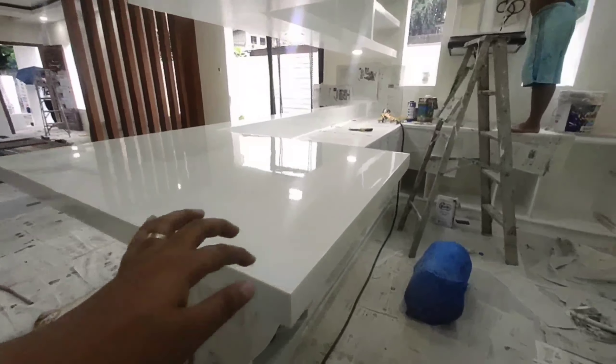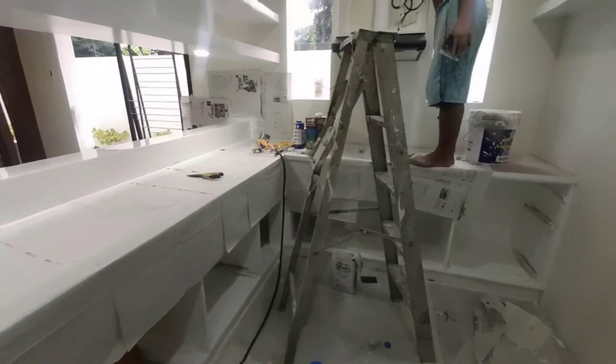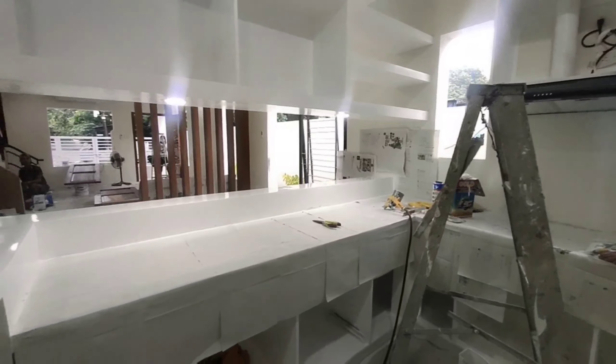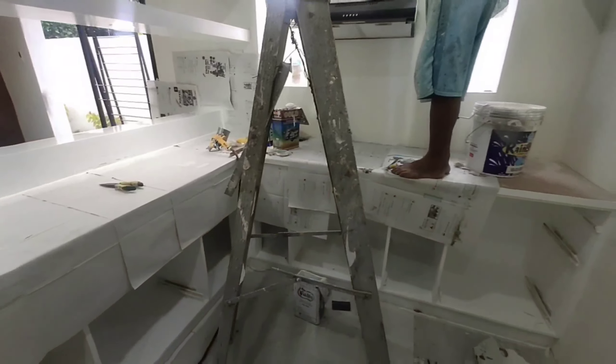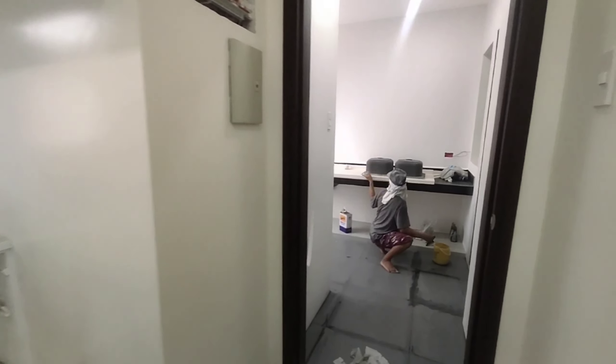Pwede na pong hawakan? Sir, ano ito — laminate? Ang tawag dito sa ano po yung lalagay. Tapos dito sir, anong lalagay natin? Yung tiles po, diba. Okay, ginagawa pa lang.